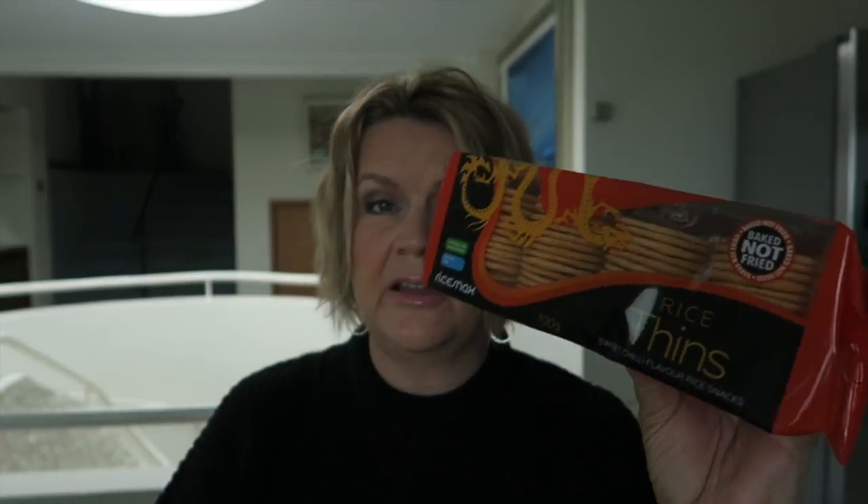I bought some rice thins chili crackers — I think I got these last time too. They're baked, not fried, gluten free and suitable for vegetarians. They've got 450 calories per 100 grams — I suspect they're probably not particularly good for you, but they feel like they are because they're rice crackers and they're baked. And they taste nice, which always helps! They were 79p.